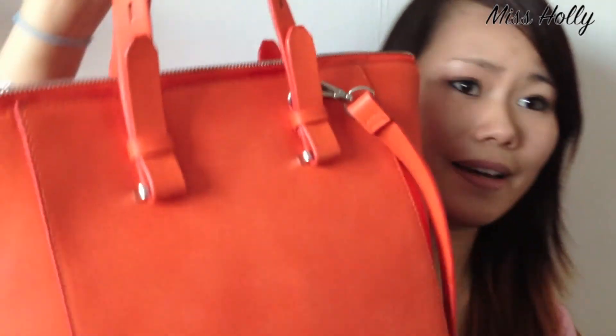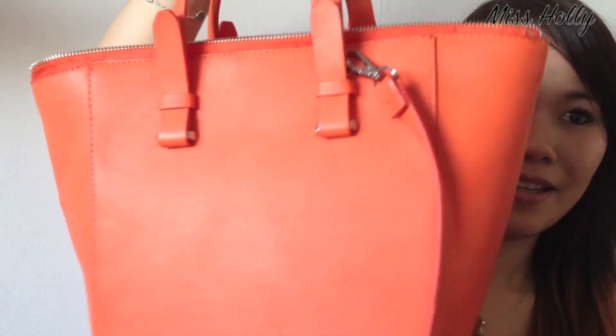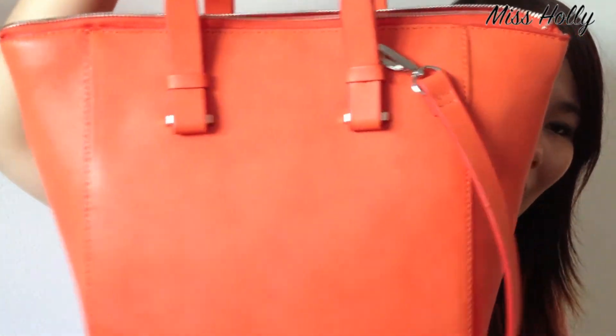My last favourite is actually a fashion favourite: the Zara shopper bag. I bought it around the middle of May and have been using it every single day since. I've completely fallen in love with it — it's such a nice bag, it's so summery and it just makes you feel really happy.